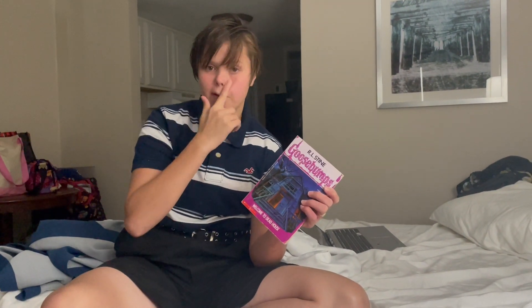I was just making this video today to show you this cool book I just found. It obviously looks like a normal book, but this is the very first Goosebumps book ever made.